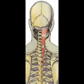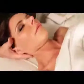Vertigo, hearing loss, and tinnitus are all very common problems, and they are not necessarily caused by an infection in the inner ear.